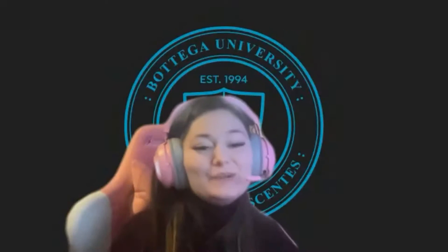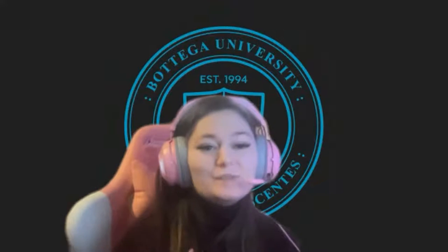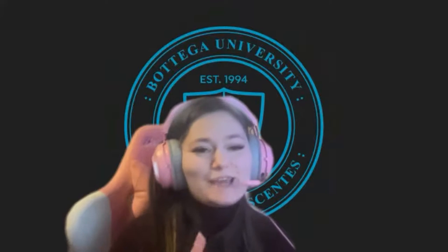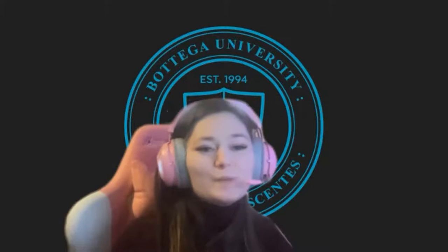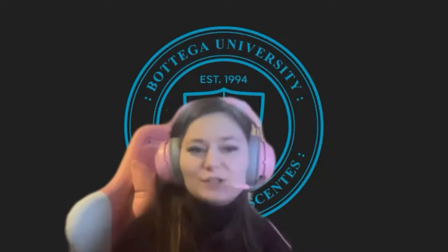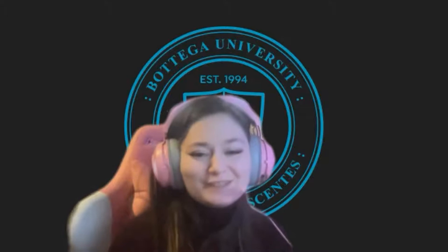I am Christina, part of the career services team here at Bottega University. We have an alumni here today — his name is Danny Carmen. He is a former architect, now software engineer over at RAIN Focus. He's going to talk about his journey, how he got to where he is and what he's currently doing in the field. Without further ado, Danny, the floor is all yours.